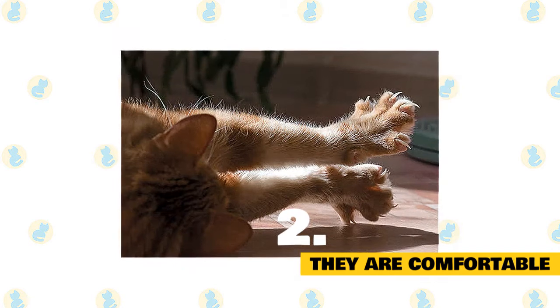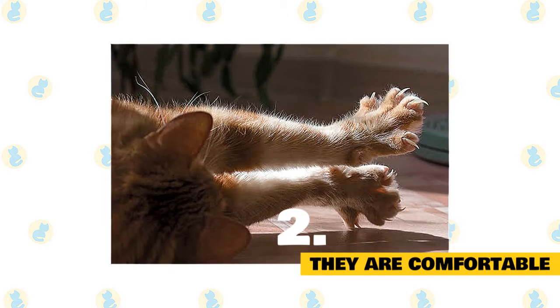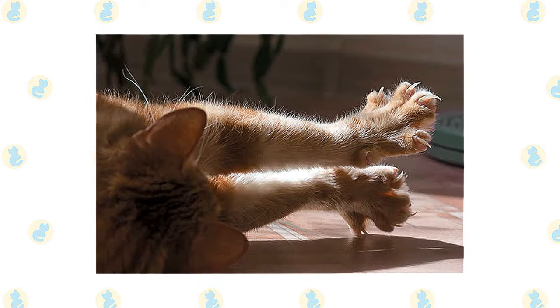Sometimes making biscuits could be an extension of a really good stretch. Watch your cat the next time she does a big downward dog, yoga-style stretch. Chances are, she'll segue into kneading or scratching whatever surface she's on.